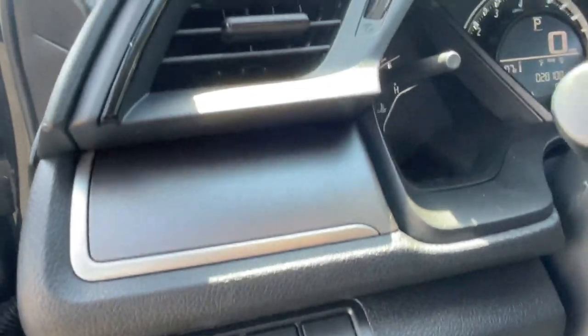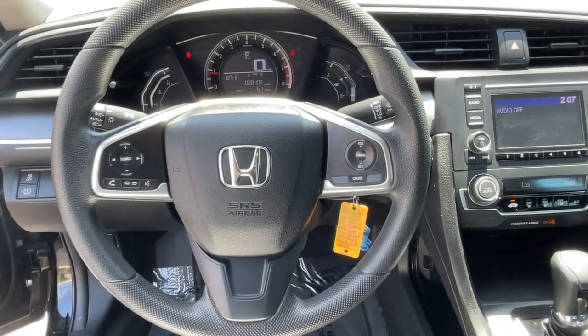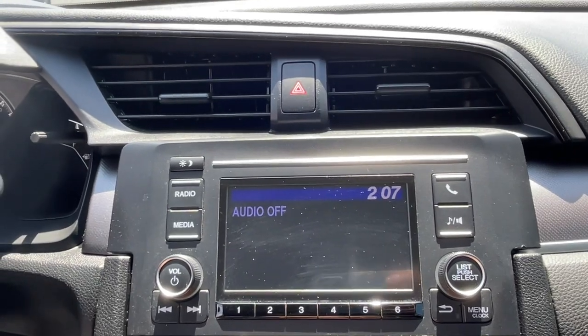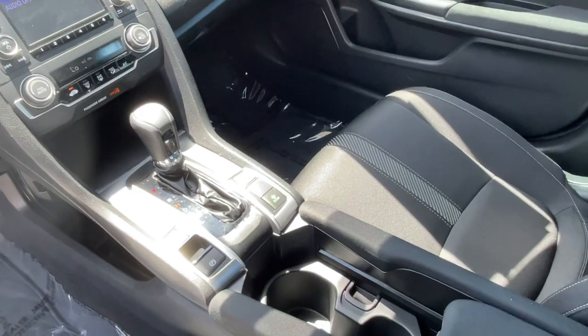The following are some of this vehicle's highlighted options: four-cylinder engine, backup camera, alarm, tire pressure monitoring system, CVT transmission, trip computer, side airbag, power mirror, engine immobilizer, compact spare tire.